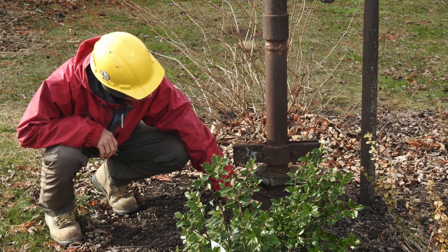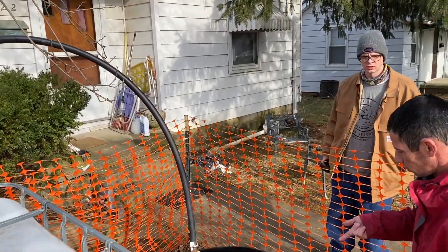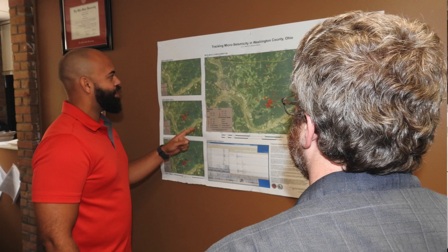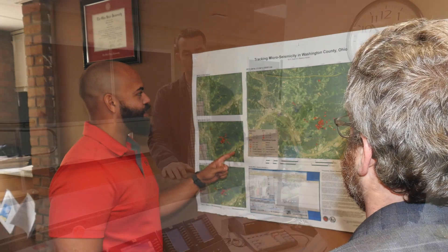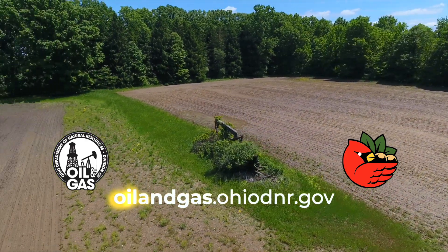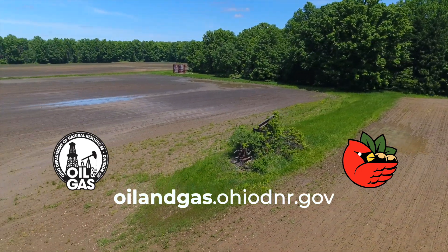ODNR regularly inspects orphan well plugging operations to ensure that the wells are plugged according to Ohio law and rule, and will not pose risk to Ohioans in the future. I'm Eric Fendel, Chief of the Division of Oil and Gas Resources Management. Ohio's Orphan Well Program is one of the most well-funded and organized in the country. We strive each and every day to protect public health, safety, and the environment, and to conserve our natural resources for generations to come. To learn more or to report a well on your property, please visit oilandgas.ohiodnr.gov.